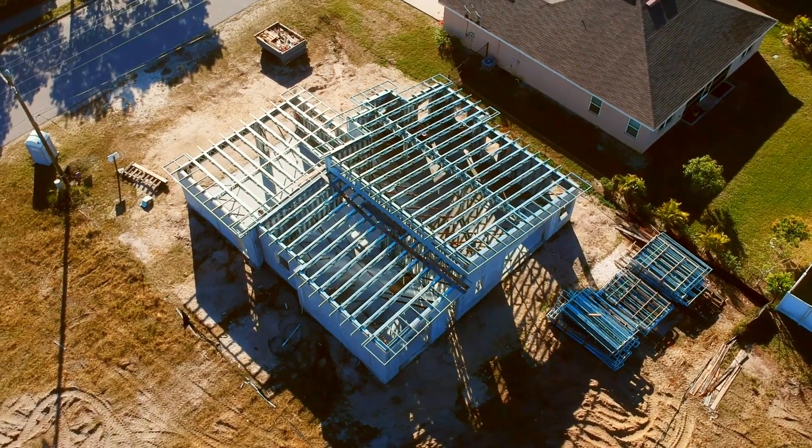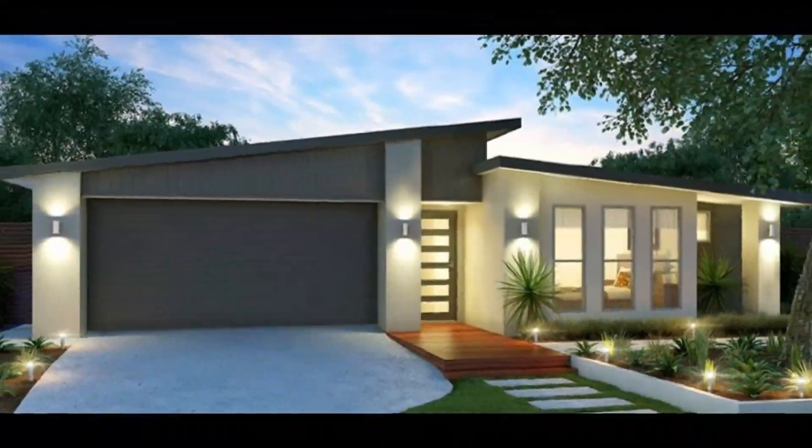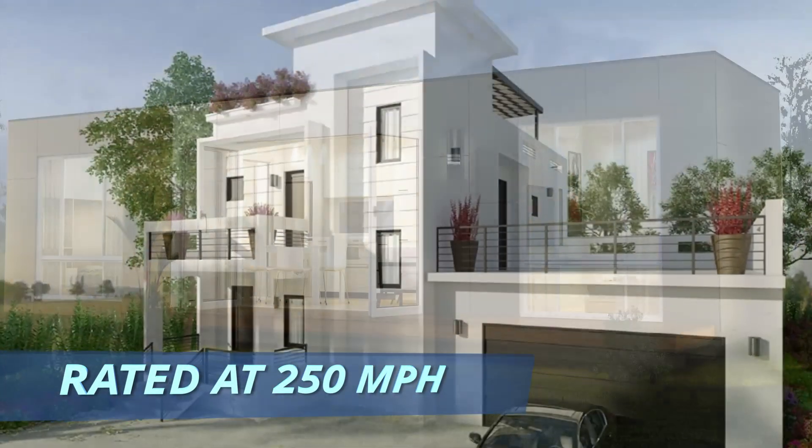Today we're at one of the Galexa home sites, and incredibly, we just put up this 2,700 square foot home in only two days. At Galexa, we pride ourselves in delivering you a brand new, beautiful home in 50% less time it takes to put up a traditional home. All Galexa models are hurricane rated at 250 miles per hour.